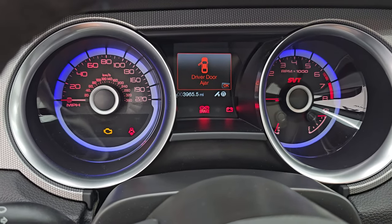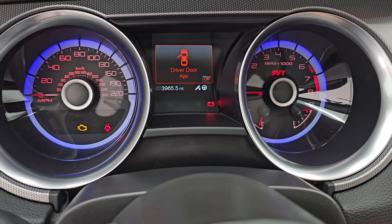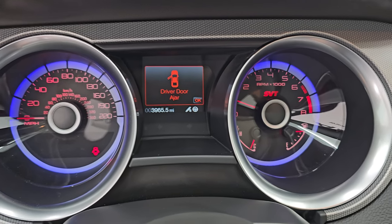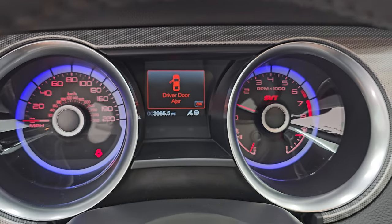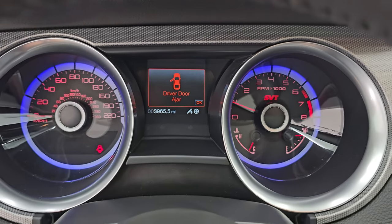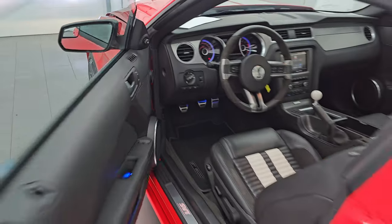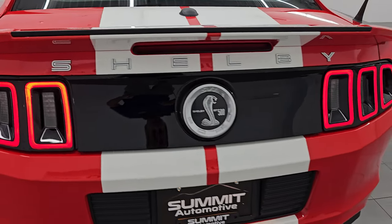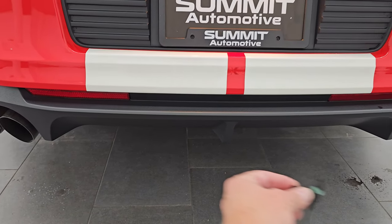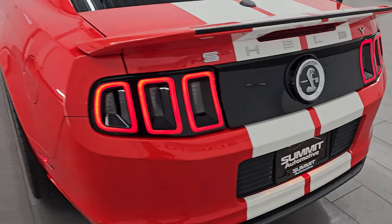I've got the door open to capture as much of the exhaust sound as possible from my microphone. You can see it starts right up — no check engine lights or anything like that other than the door being open. Let's go listen to that exhaust. The GT500 is one of my favorite exhaust sounds and just such a nice rumble to that 5.8. You can see just how bright those HID and LED lamps are too.